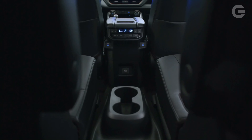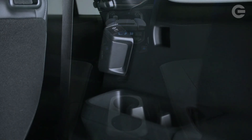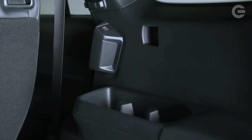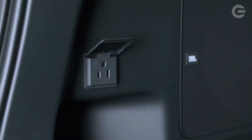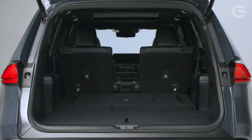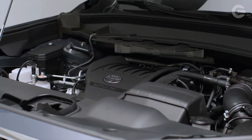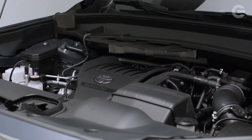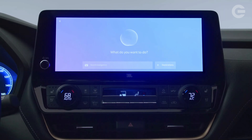The XLE is the Grand Highlander's entry-level model and it comes with plenty of convenience features that family buyers will appreciate, including a power-operated liftgate, heated front seats, second-row window shades, and a host of USB and power outlets throughout the cabin. When equipped with a second-row bench seat, there's space for eight passengers, but those seeking a seven-seat arrangement will be able to swap that bench out for captain's chairs.